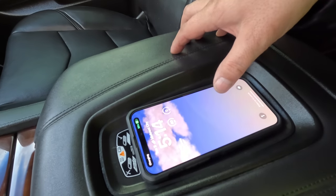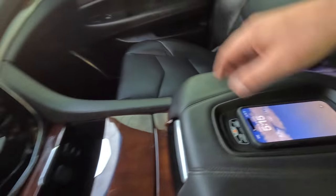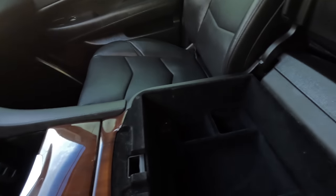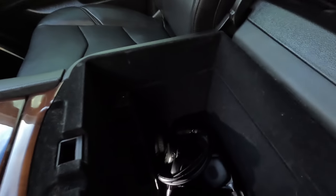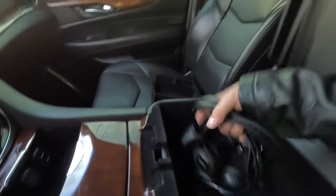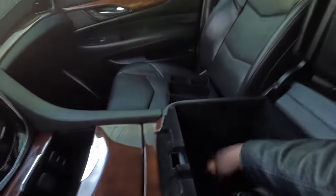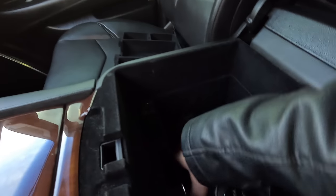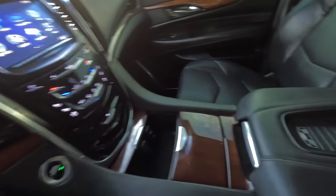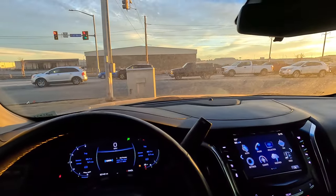I'm testing the wireless charging with my iPhone 14 Pro Max. It's charging — good, because a lot of times this phone doesn't fit properly with a case. There's a little storage compartment, and under here you have four wireless Cadillac headphones for the DVD system. If I remember correctly, you can also use this space as a cooler to keep up to six drinks cold.